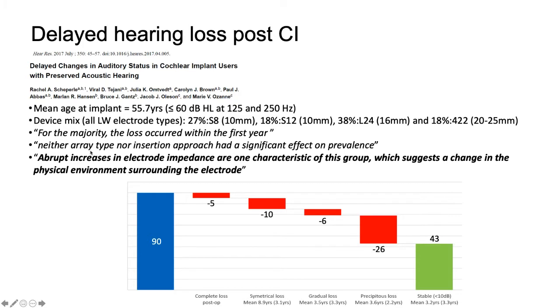Neither the type of electrode — these are all straight electrodes — nor the insertion approach had a significant effect on hearing loss prevalence. There were also abrupt changes in impedance in patients who lost their hearing. By about 20 years, only about half of those patients who had initial hearing preservation kept it. So the question is: why?